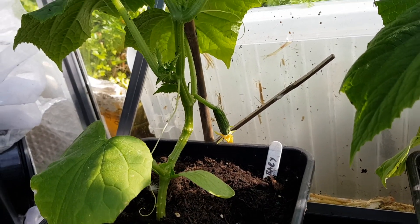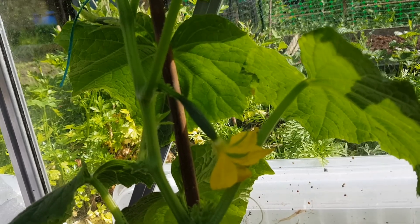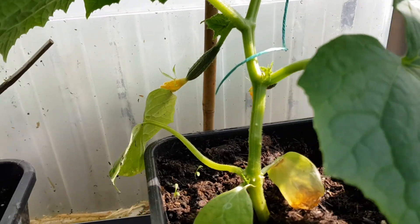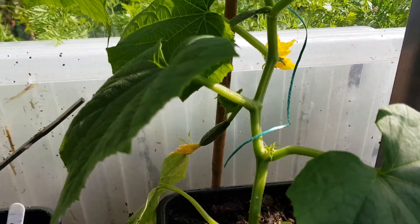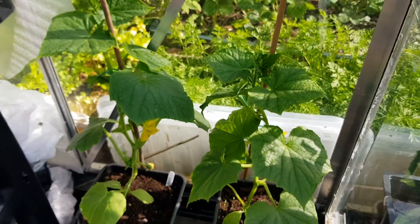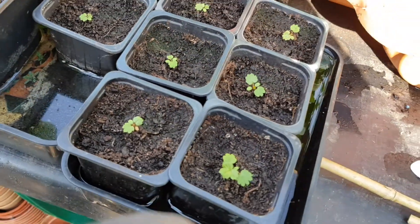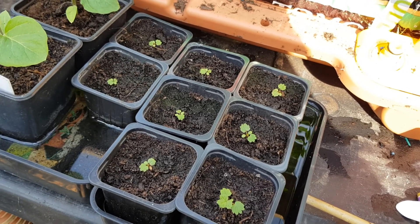They're absolutely everywhere and the bees were in here earlier. This is what - two foot. These babies - this F1 baby is prolific, it's fantastic. Little alpine strawberries that I potted up - which were absolutely microscopic last week - they're really taking off, they're really coming along. I'm really chuffed with that now.